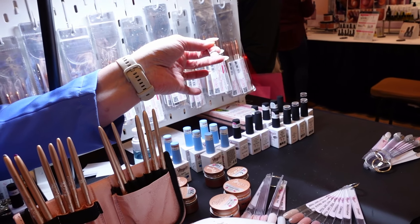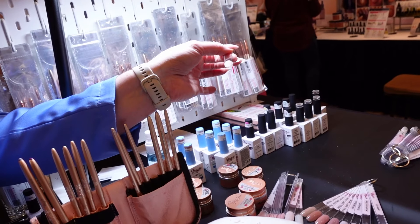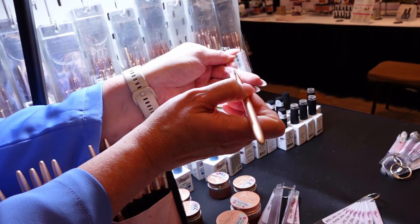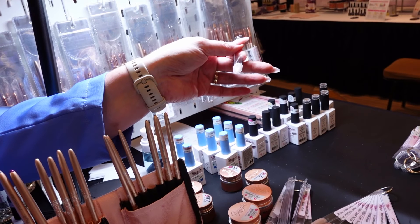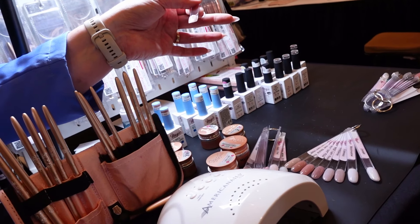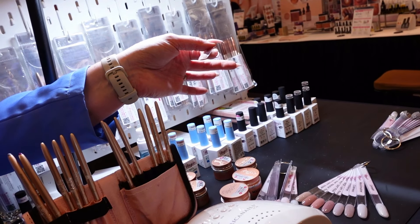I did pick up a couple of the Magic Gel products to try. It's got more of a self-leveling gel quality — that's cool, really nice. And you can get really strong structure built in there with less product.